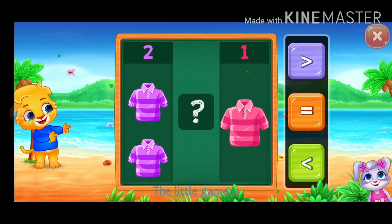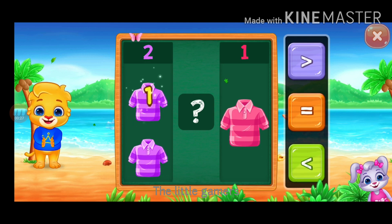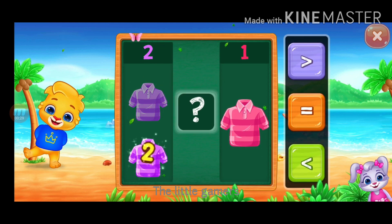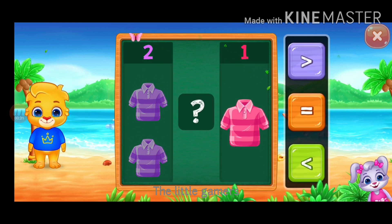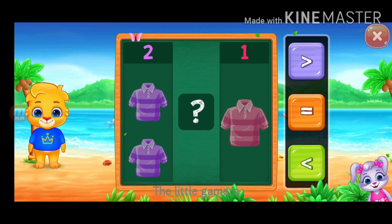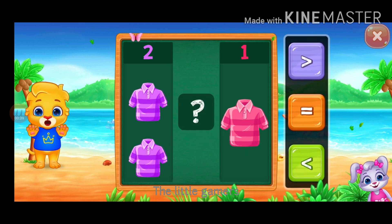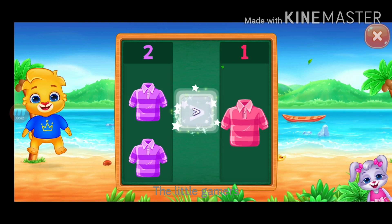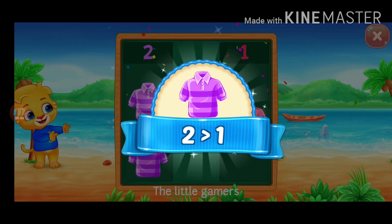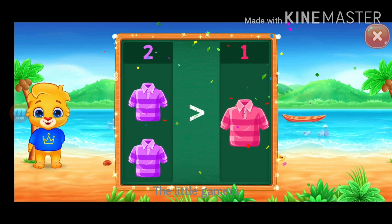Compare the numbers. One, two, one. Less than, greater than. Two is greater than one. Hooray!